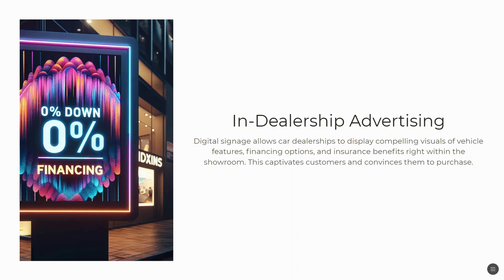You can display compelling visuals, video features, videos, financing options, and insurance benefits right within the showroom. This captivates customers and convinces them to purchase.